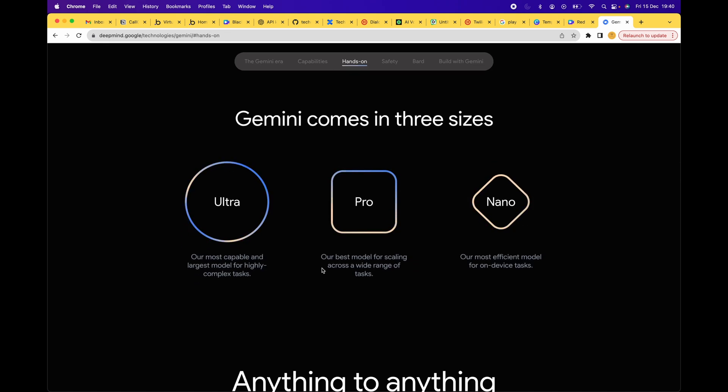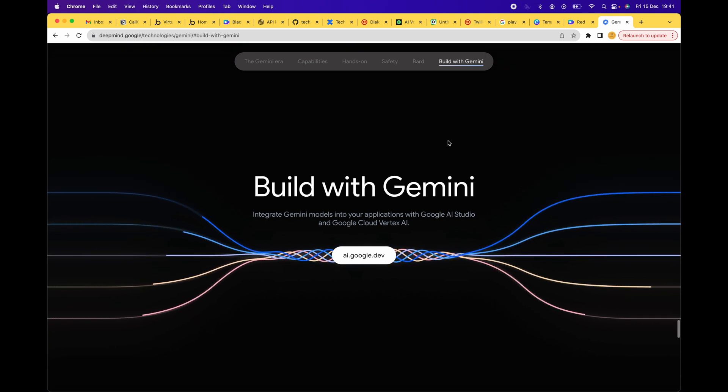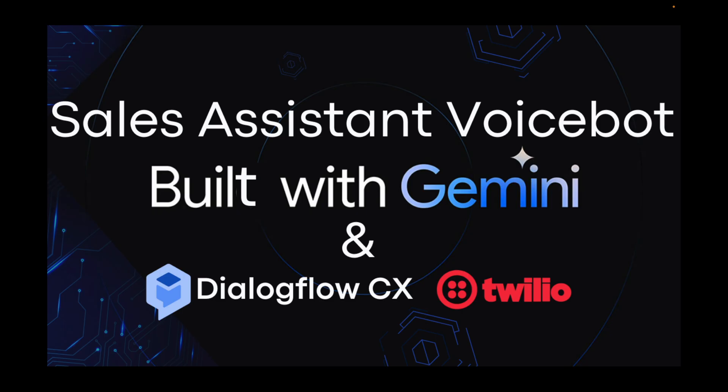Gemini comes in 3 variants: Ultra, Pro, and Nano. On December 13, 2023, Google made Gemini Pro publicly available on Google AI Studio as well as Vertex AI, which means we can use Gemini APIs to build cool apps. We couldn't wait to get our hands dirty and ended up building a virtual agent for outbound sales calls, also known as cold calling or warm calling depending on the customer's interest.